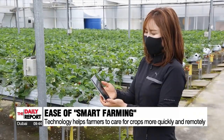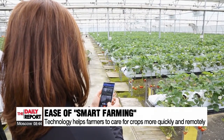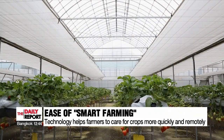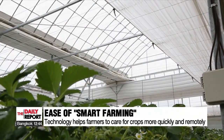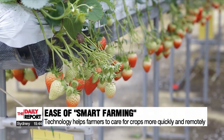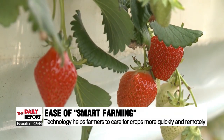Instead of the usual farming tools, the farmer is busy on their phone. With just the touch of a smartphone, the smart farm installation sends changes in the environment both inside and outside, then automatically opens or closes the windows. Supplying nutrition to the crops inside these smart farms can also be done automatically or remotely.